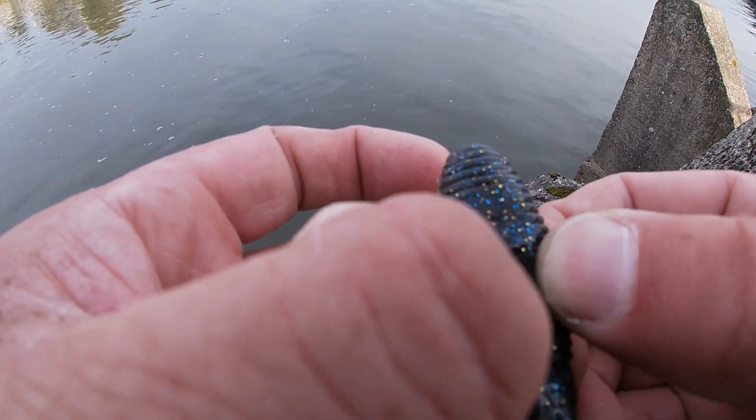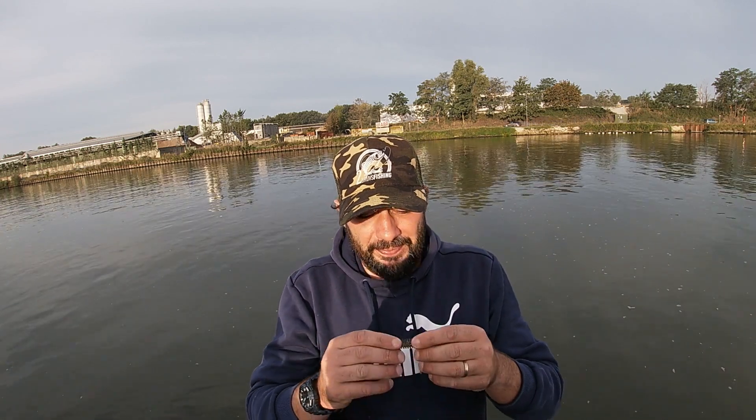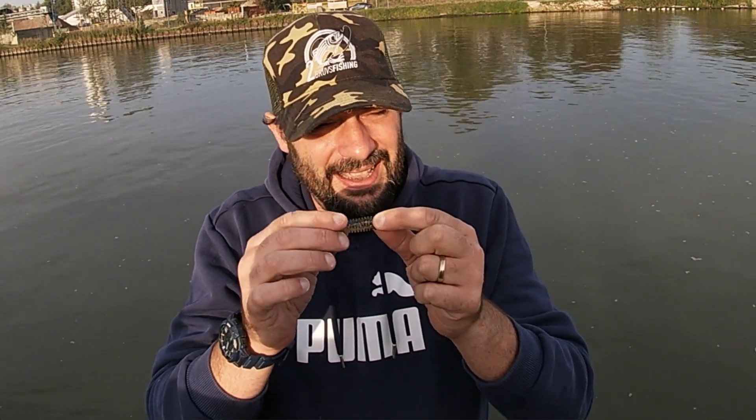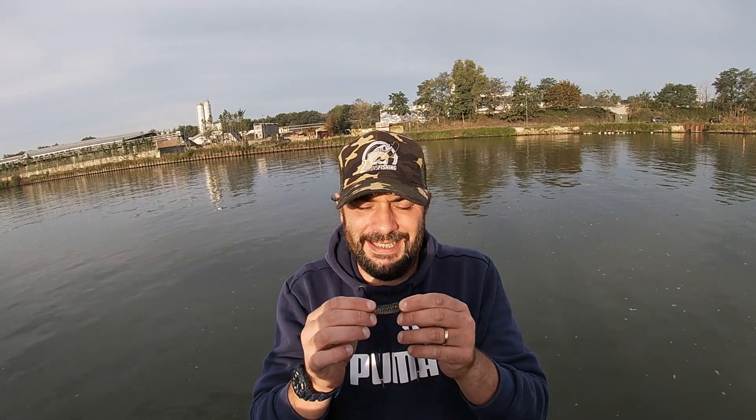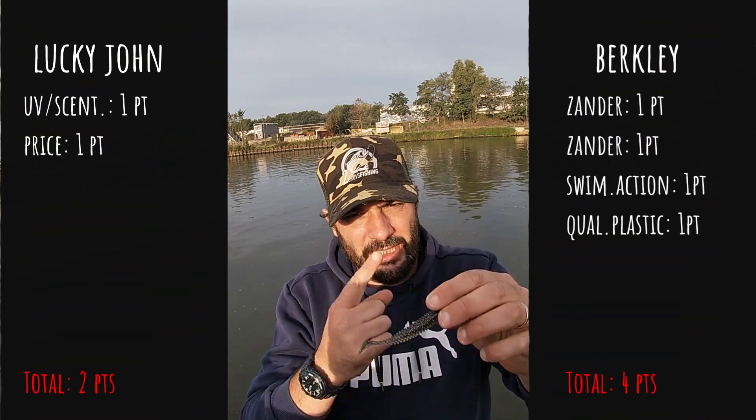So I will have to take that into account when doing quality of the plastic. I reckon that the quality of the plastic of the Lucky John Mr. Greedy is average. I got snagged twice in a row and it did get ripped in the middle. But as for the Berkley PowerBait Swimming Shad, it's made out of extremely strong plastic. So I think it's only fair that the point for quality of the plastic goes to the PowerBait Swimming Shad. Well done Berkley, one extra point for quality of the plastic.